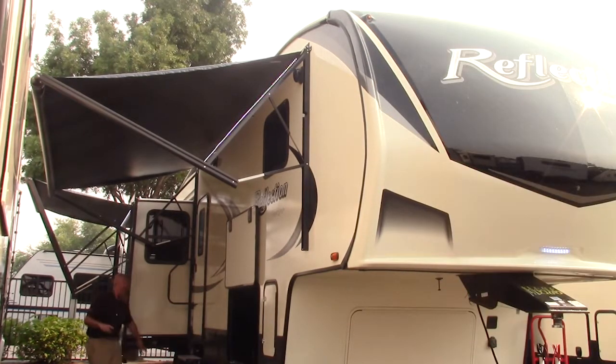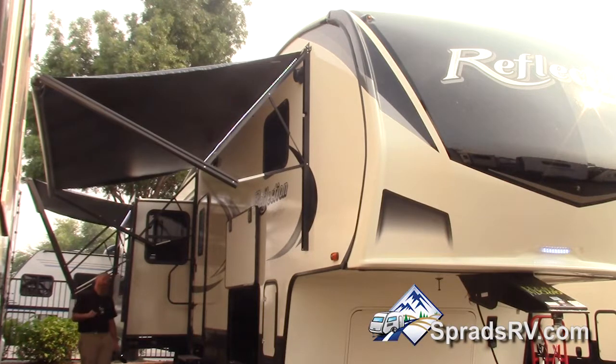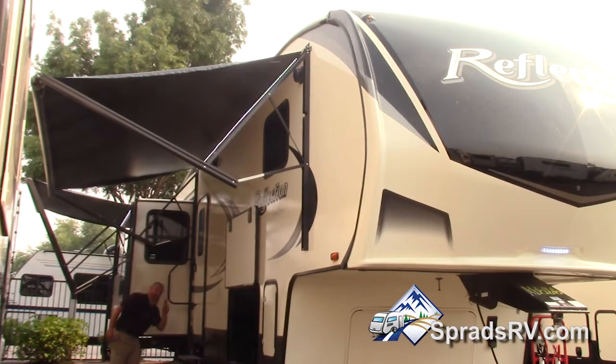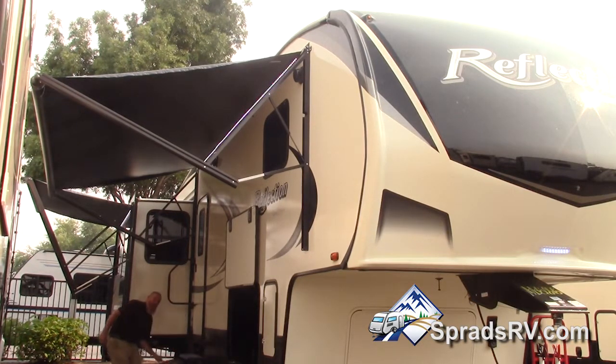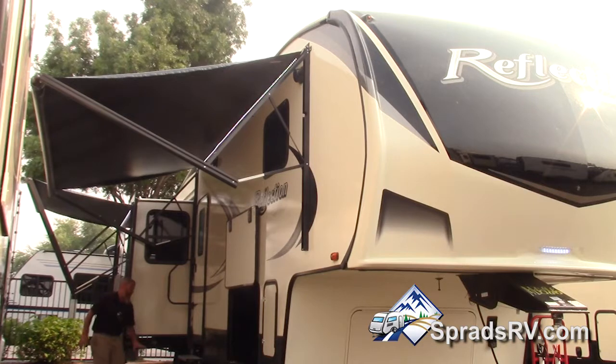We also have the Tread Light stairs on this coach. They are very simple and easy to utilize — two fingers are really all it takes to get them up, down, in, and out. They are non-corrosive and won't bind up over age, time, and road wear.